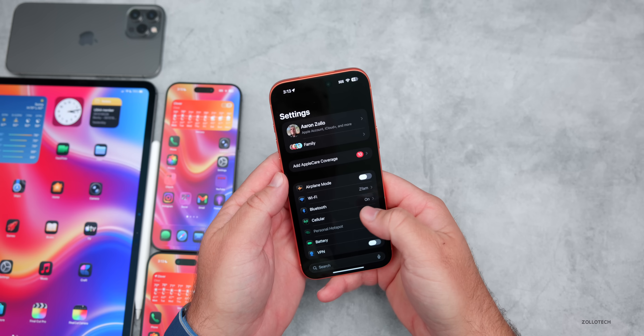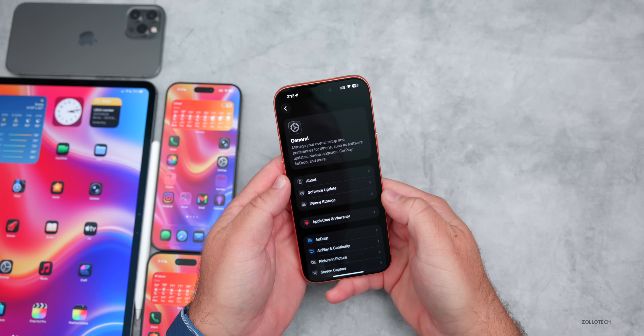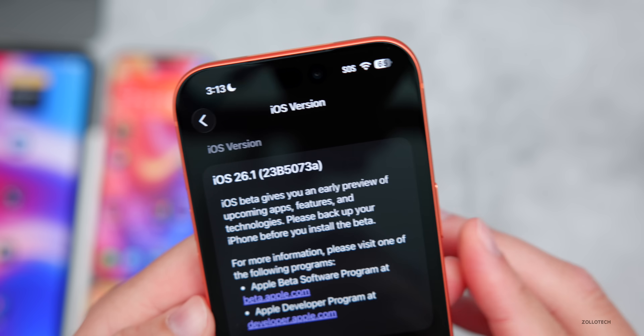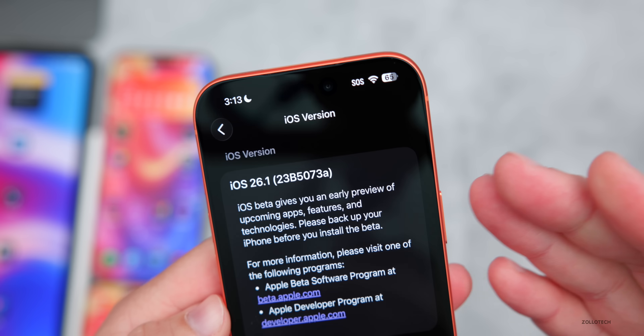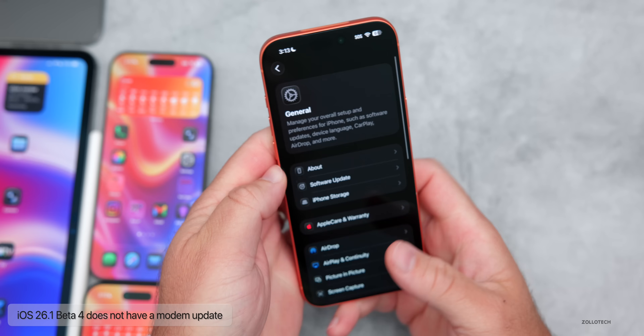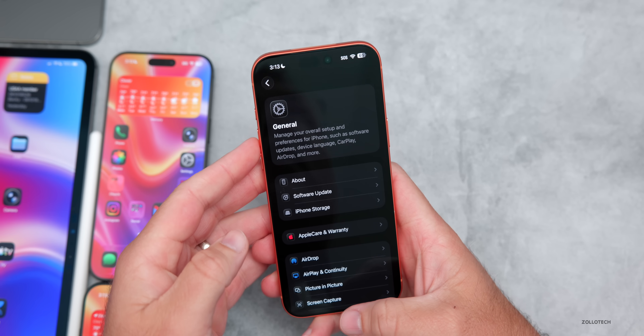Let's take a look at the build number. Going to Settings, General, then About — the build number is 23B5073A. We may have just one more beta or we could have the RC next. In this particular update there is no modem update coming from Beta 3 to Beta 4, but there are some other features.